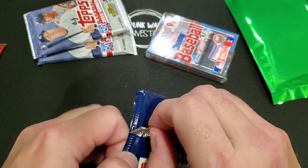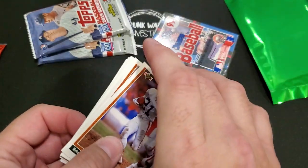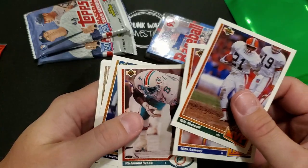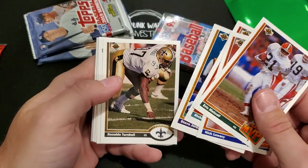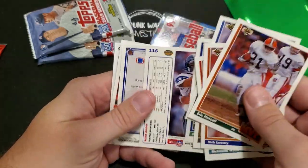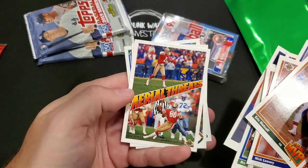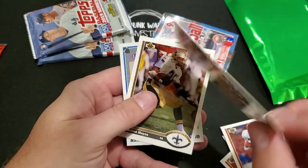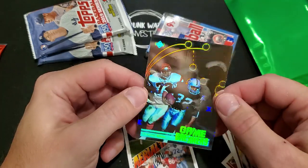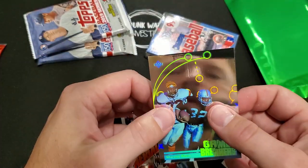Some 91 NFL Upper Deck football - Eric Metcalf, team MVP, season leaders, Nick Lowry, Richmond Webb, Steve Jordan, Curtis Duncan, Brian Blades, Jeff George. Oh yeah, here we go - aerial threats Joe Montana and Jerry Rice, that's a nice one! And nice - Game Breakers Marcus Allen hologram, that is really cool. I had never seen that one before.